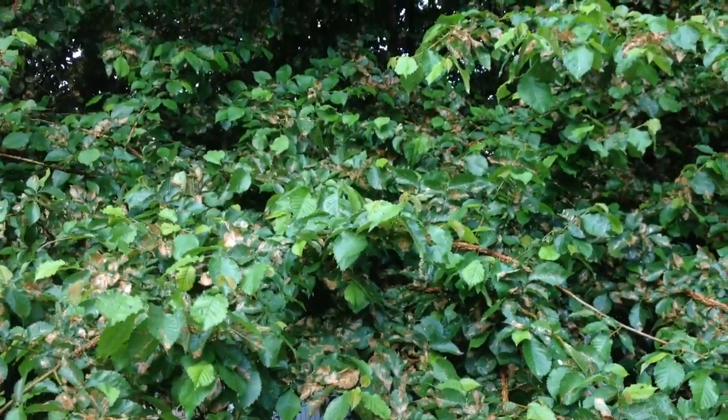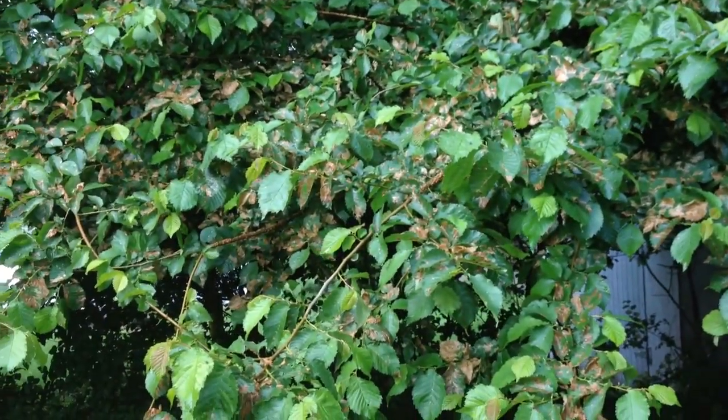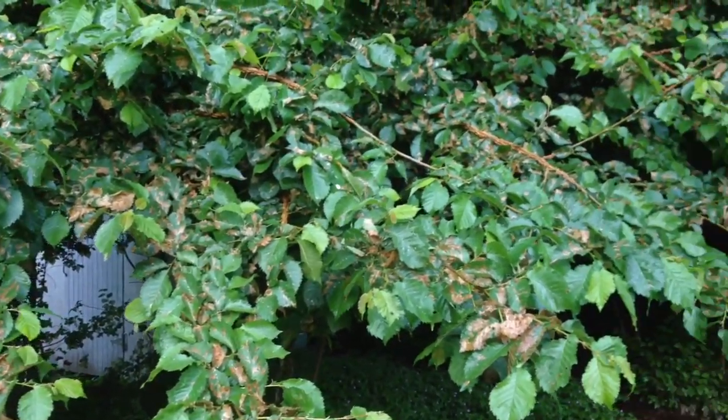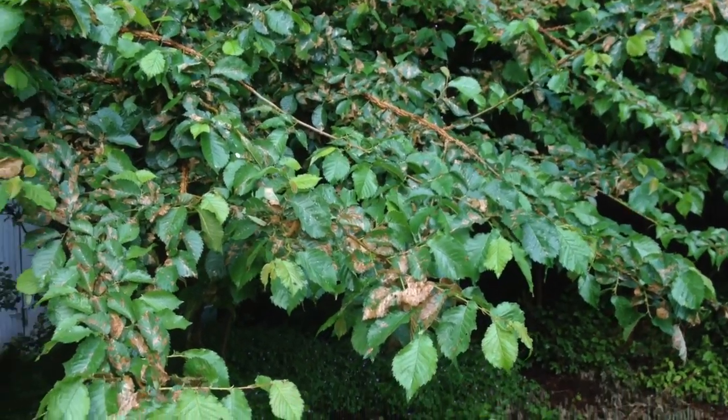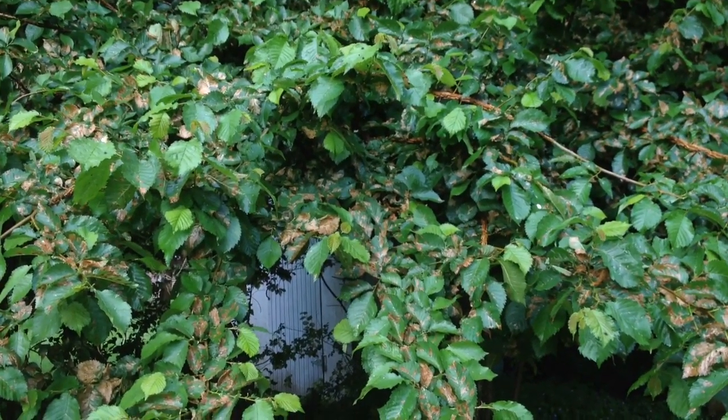I don't remember seeing this when I moved in. So if you guys have any ideas what these are called and what to use — I really don't have the money to have someone come out and spray, but it looks like I might have to. Otherwise, I might do a pepper spray, but that's going to take a lot of peppers.